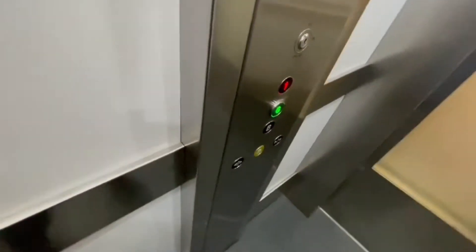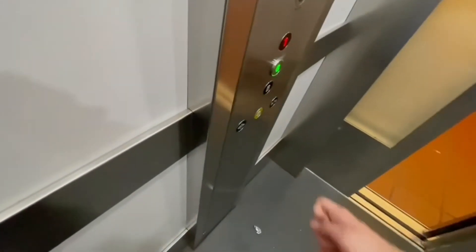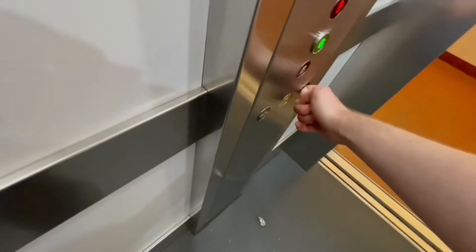Let's go to ground floor 1. Doors opening. Going up. Please mind the doors. Doors closing. Going up. Ground floor. Doors opening.